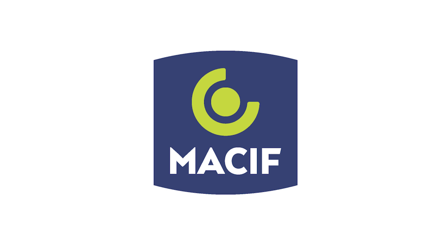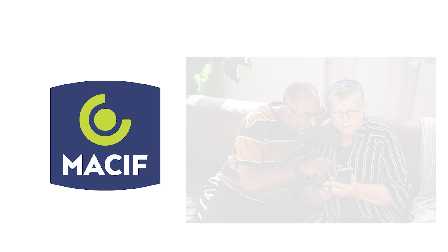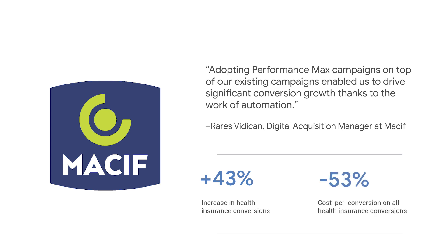Another customer in France, Massif, is a leading insurance company. COVID-19 impacted its ability to manage customer demand through brick and mortar agencies. As a result, Massif had high hopes for digital marketing to drive a boost in health insurance prescriptions. Historically, the team focused on paid search but wanted to branch out using Performance Max campaigns to complement their existing campaigns. By taking advantage of automation and machine learning, Massif saved time in campaign management while improving results across leads, calls, and store visits. They saw a 43% increase in conversions without cannibalizing other campaigns, and decreased their cost per conversion by 53%. Massif is now planning to expand Performance Max to other insurance services.